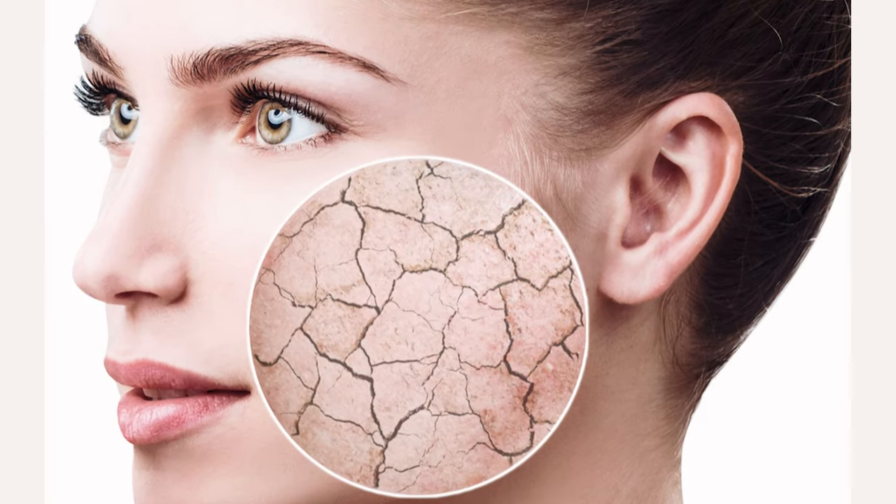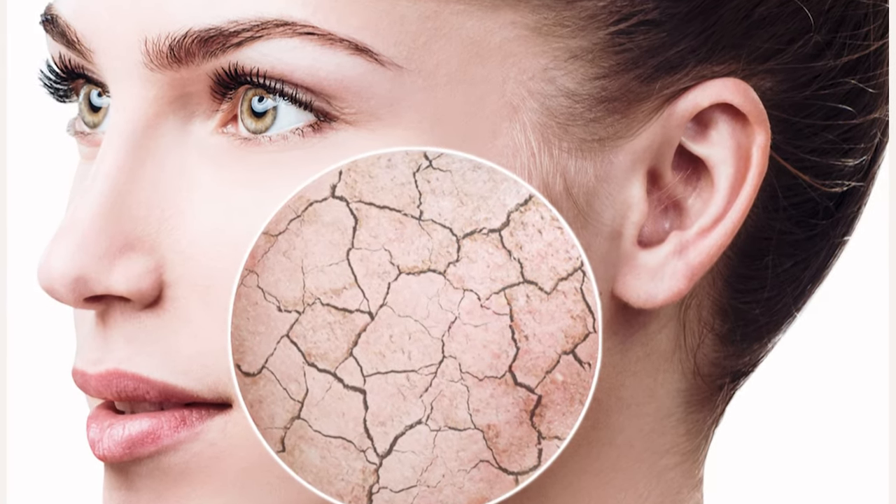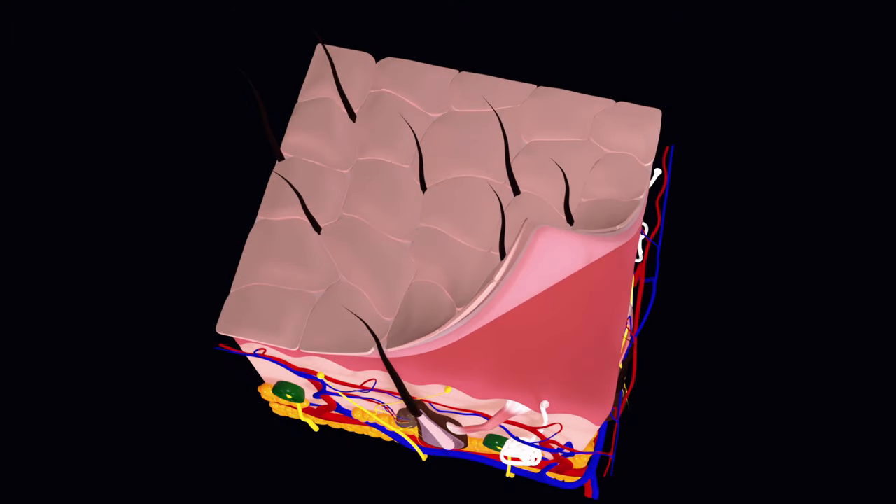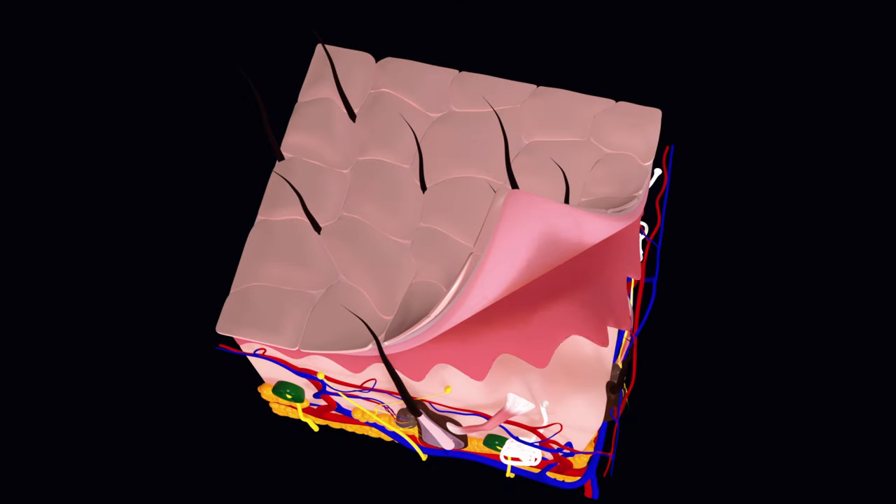So it is normal for your skin to go through a phase of being dry and flaky when you begin to use vitamin A. Once it goes through this phase, the skin becomes a lot smoother and softer, and your active ingredients can penetrate deeper into the skin to reach live cells.